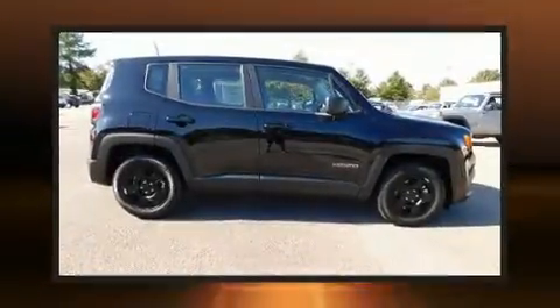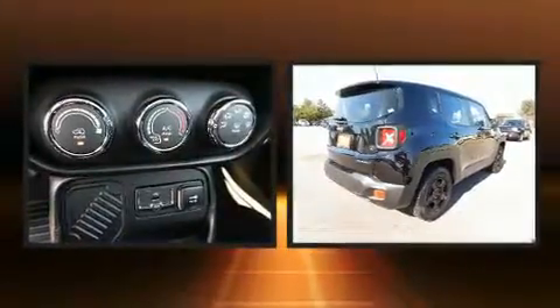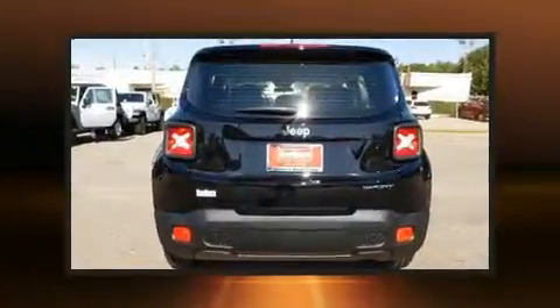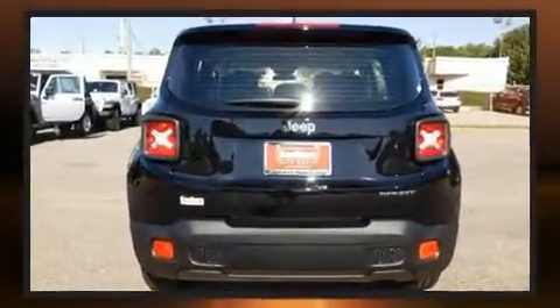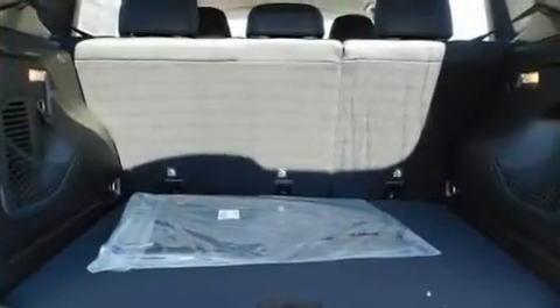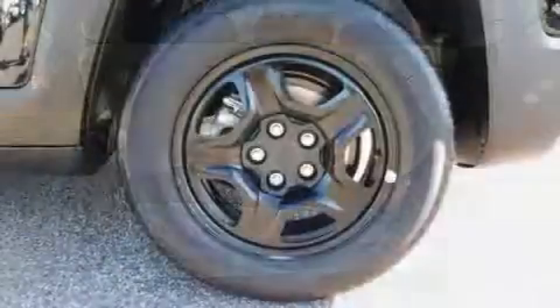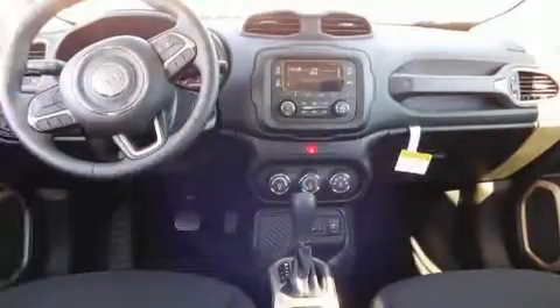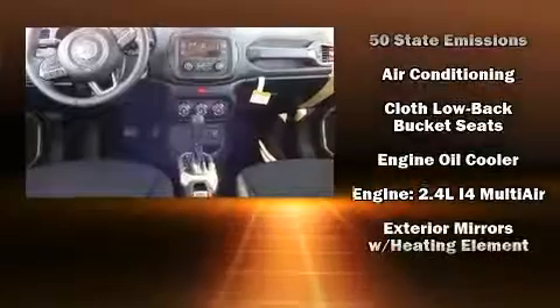You can expect a lot from the 2016 Jeep Renegade. Under the hood you'll find a four-cylinder engine with more than 170 horsepower, and for added security, dynamic stability control supplements the drivetrain. The engine breathes better thanks to a turbocharger, improving both performance and economy.